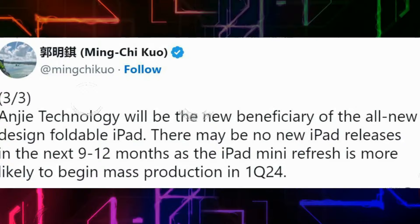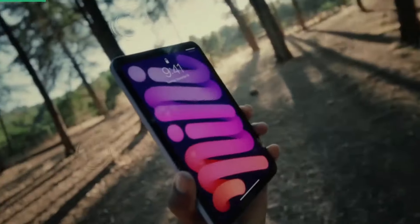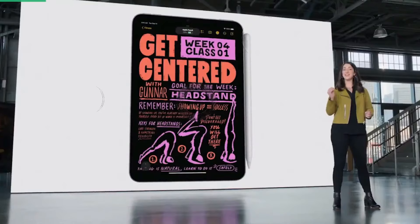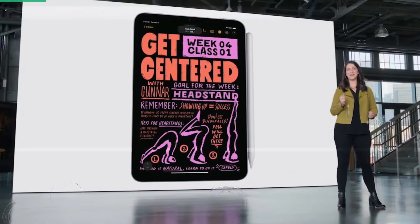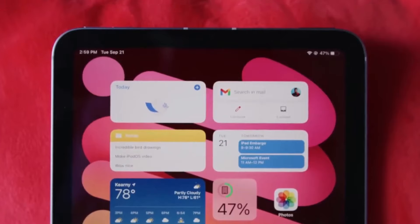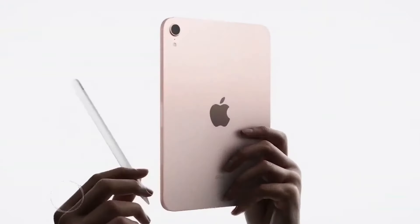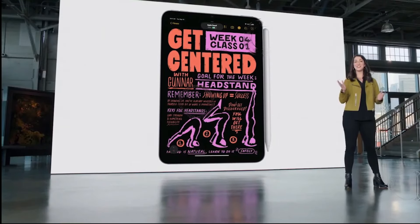Enhanced connectivity: stay connected with the world around you using the iPad Mini 2024's advanced connectivity features. Rumors suggest that this iteration will support the latest wireless standards, ensuring fast and reliable internet connectivity. Whether you're working remotely, video conferencing, or streaming content, the iPad Mini 2024 aims to keep you seamlessly connected.